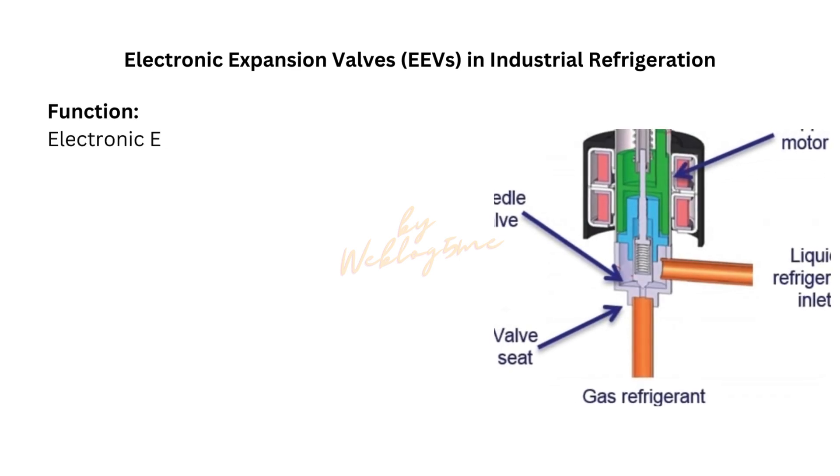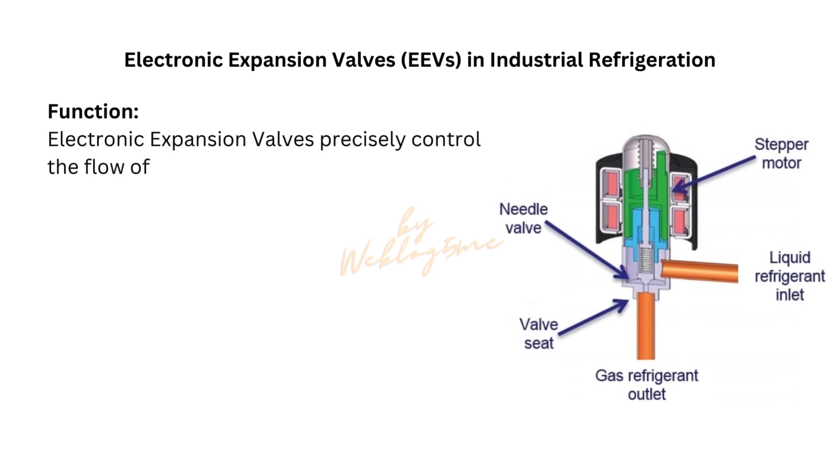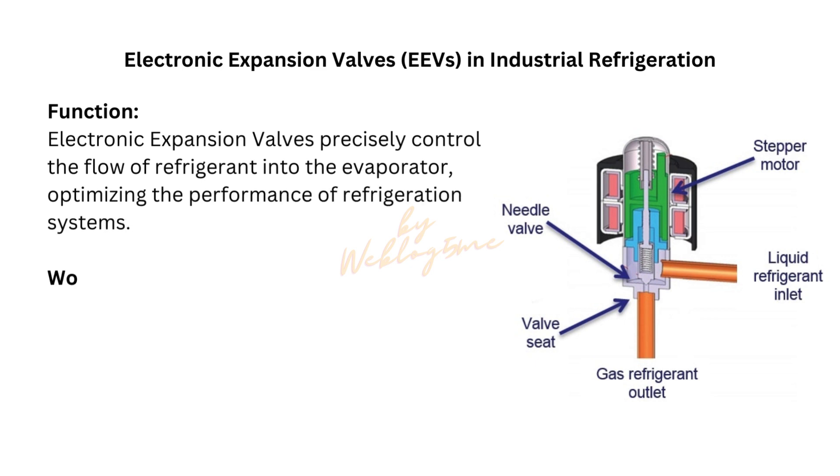Electronic expansion valves, EEVs, in industrial refrigeration and cold storage systems. Electronic expansion valves precisely control the flow of refrigerant into the evaporator, optimizing the performance of refrigeration systems.